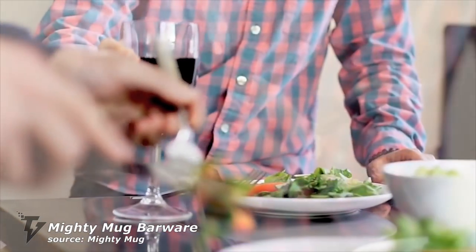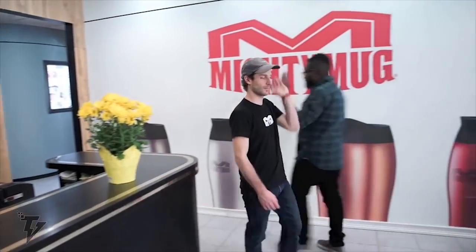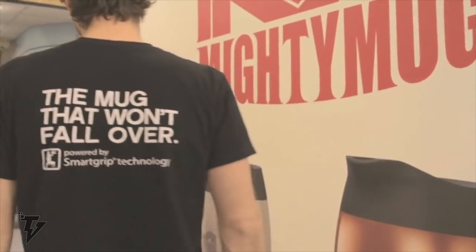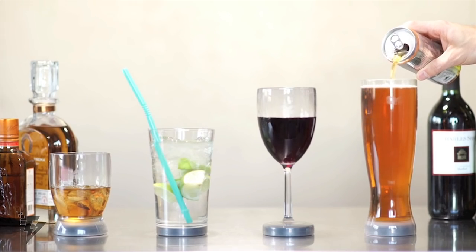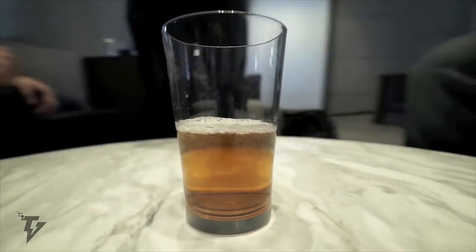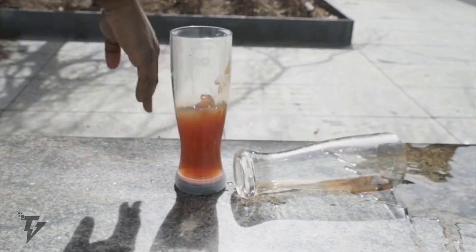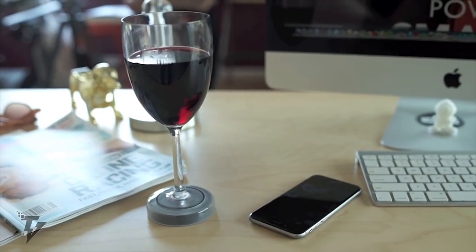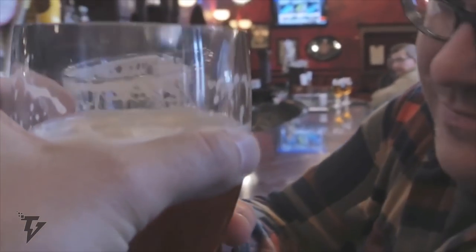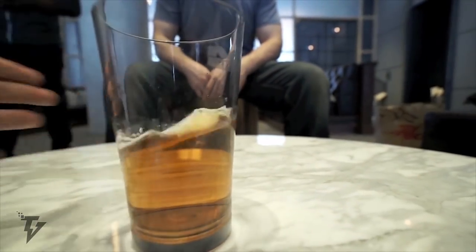Mighty Mug Barware. For the scotch lover or red wine drinkers in your family, this is the ultimate and perfect gift and will display beautifully on any bar cabinet. Never again worry about spilling your drink if the party starts getting out of hand or toppling that glass of lovely red wine all over your lovely white rug. Mighty Mug Barware has introduced a revolutionary glass collection which grips any smooth and even surfaces like tables, desks, and bar counters — in the home, on a boat or train, in a plane, basically anywhere.